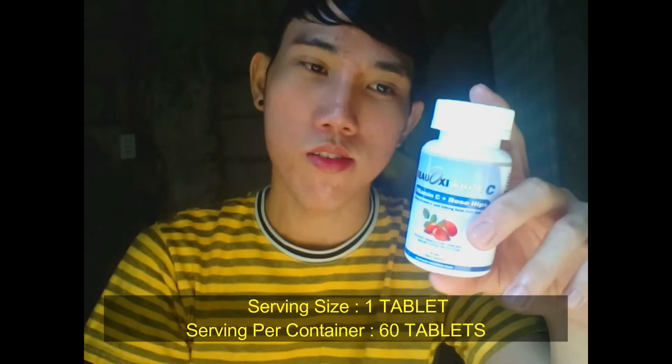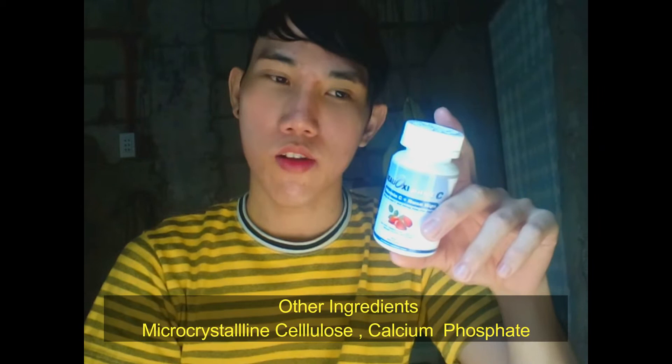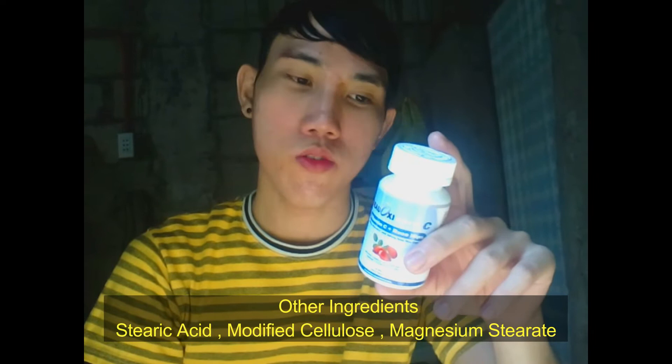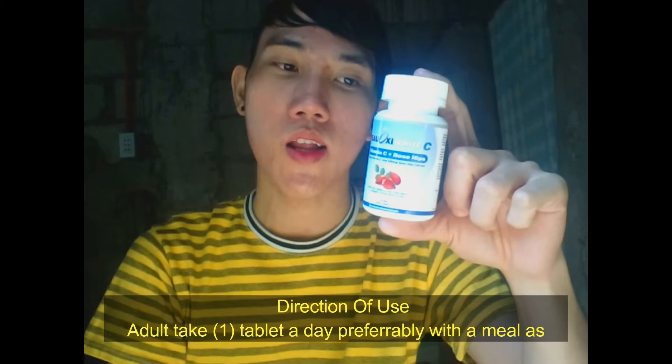The ingredients of this product are: microcrystalline cellulose, calcium phosphate, stearic acid, modified cellulose, magnesium stearate, and silicon dioxide. The direction for using this product is: for adults, one tablet daily, taken with a meal as a daily supplement, or as directed by a doctor.